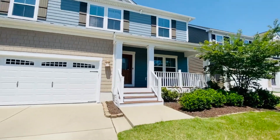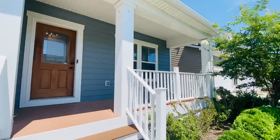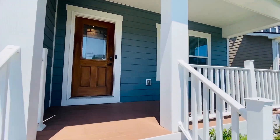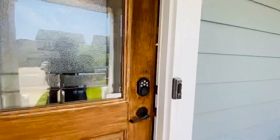This home is three bedrooms, two and a half baths. There's a gorgeous porch here — you can just see yourself having your morning coffee. Two-car garage. Come and take a look. Gorgeous oak door.